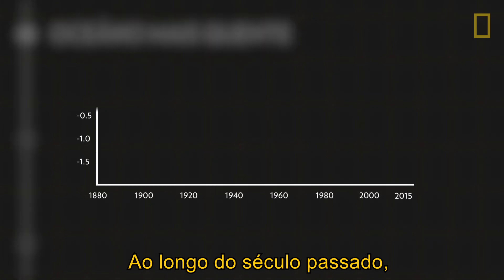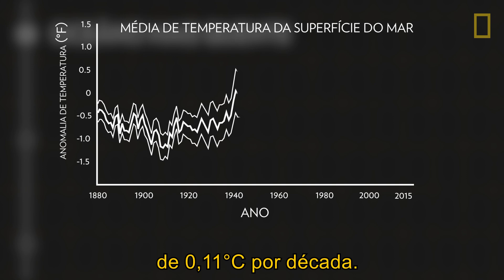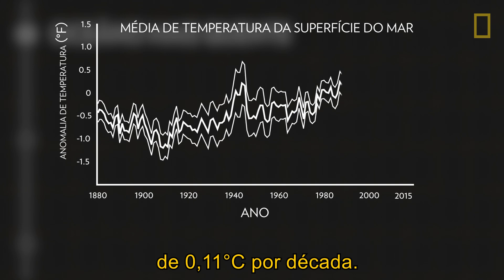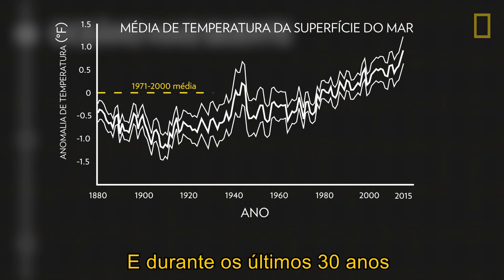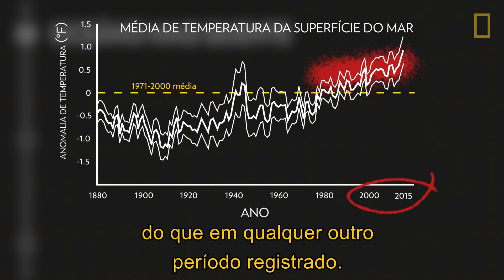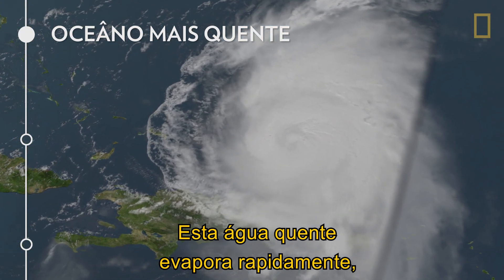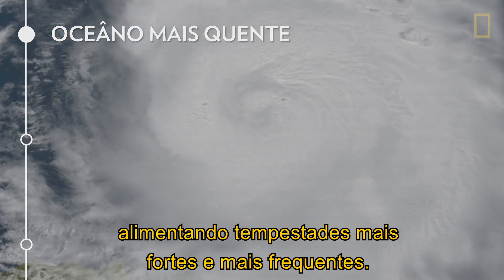Over the past century, the ocean's surface temperature rose at an average rate of about 0.13 degrees Fahrenheit per decade. And during the past 30 years, sea surface temperature has been consistently higher than at any other time on record. This warmer water vaporizes quickly, fueling stronger and more frequent storms.